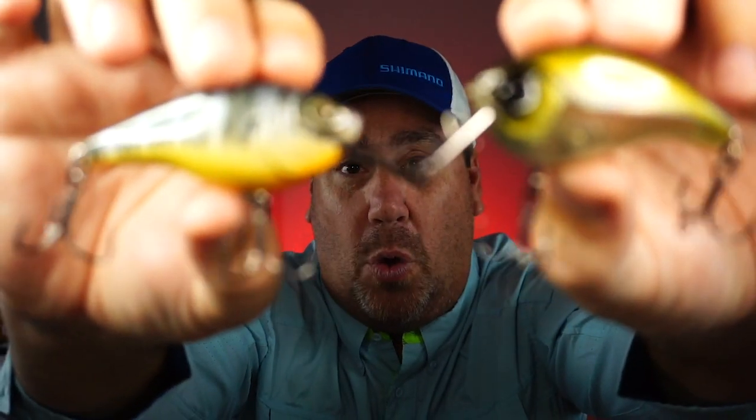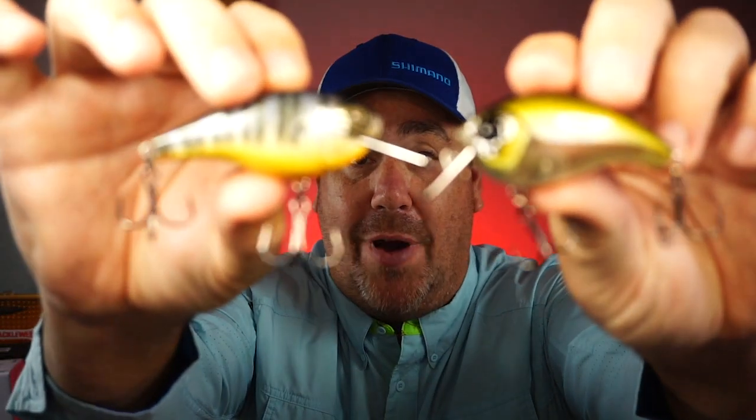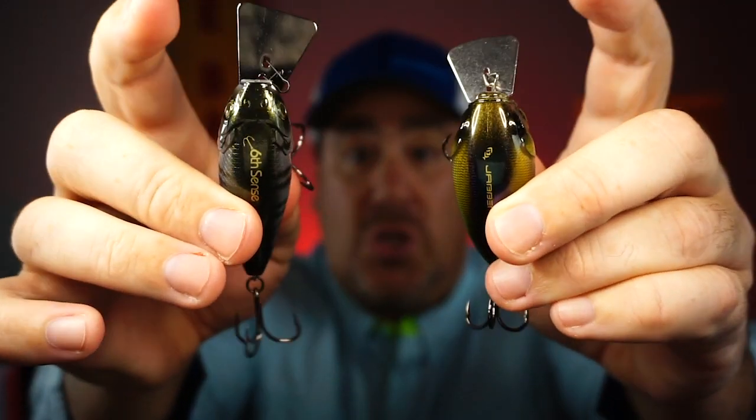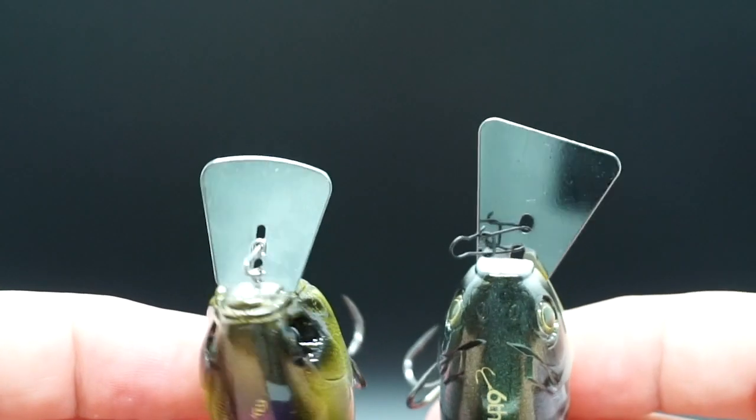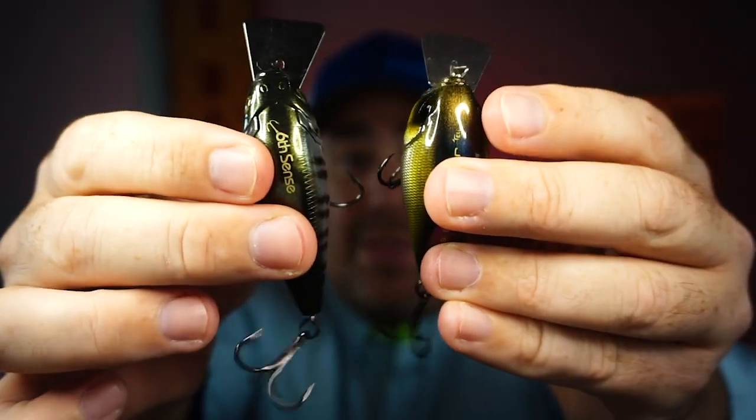We're going to put them heads up today, mono e mono — Access versus Jabber Jaw. Which one will be the hottest bait of the summer? Before we get started, let's talk about a few things both lures offer. The Access and the Jabber Jaw are hybrid crankbaits. Both have a metal square bill that goes side to side to give both an erratic hunting action when they're reeled in.